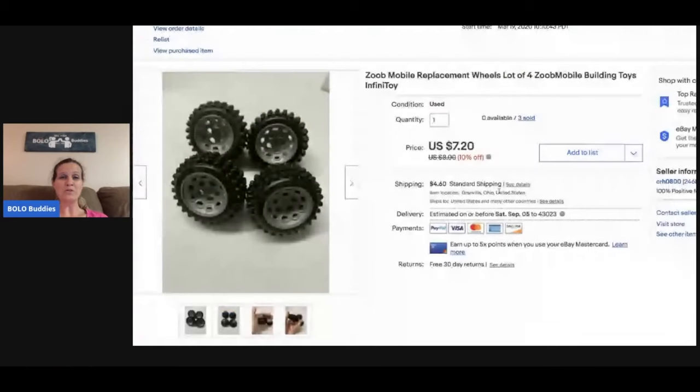It's Zoob — Z-O-O-B — these are building toys. I lotted these wheels up in sets of four and put quantity three. Somebody bought all three for a total of $21.60, and the buyer paid shipping.